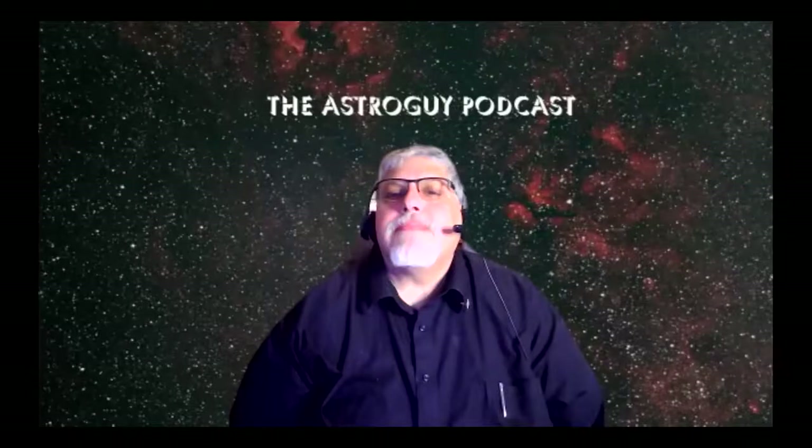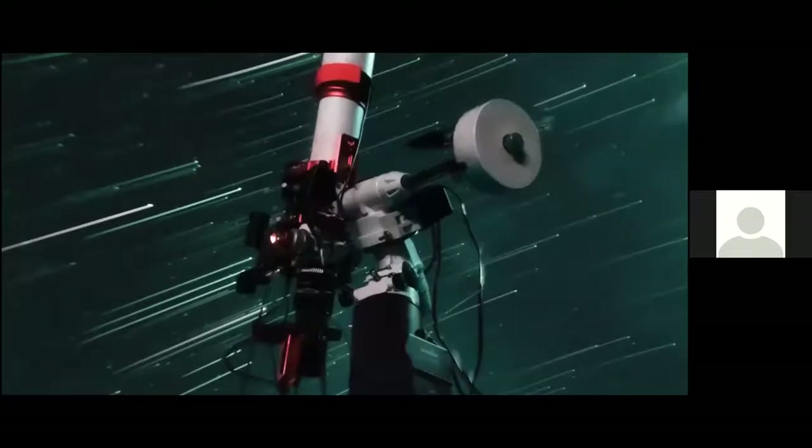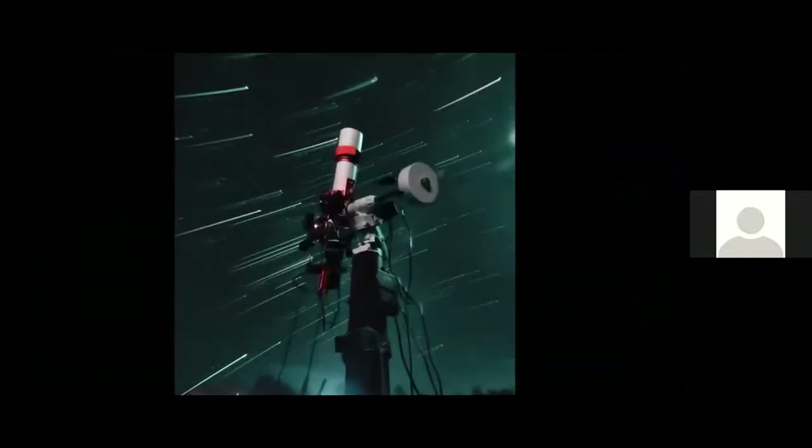I did have the EQM 35 Pro mount but upgraded to the EQ6 because I was having problems with the EQM 35. Here's a picture of the EQM 35 mount — it's actually a star tracker and a mount. And here's the Z81, and I did a star trails kind of picture with that.